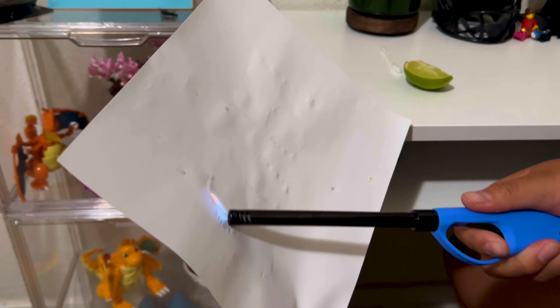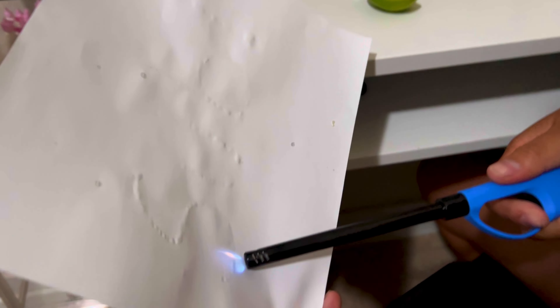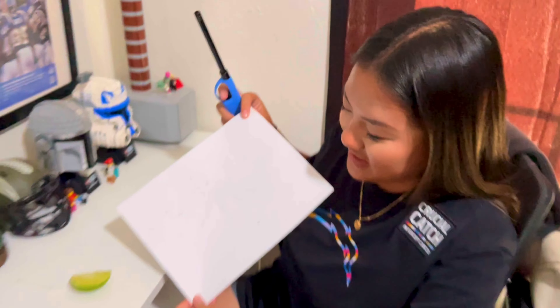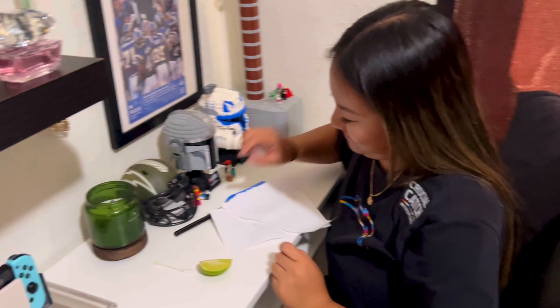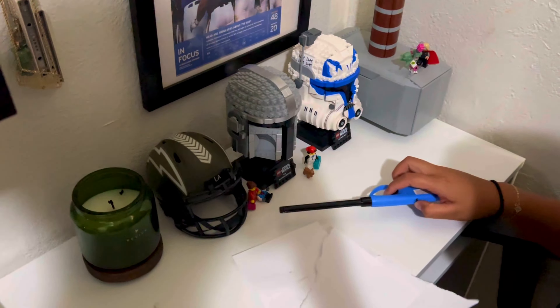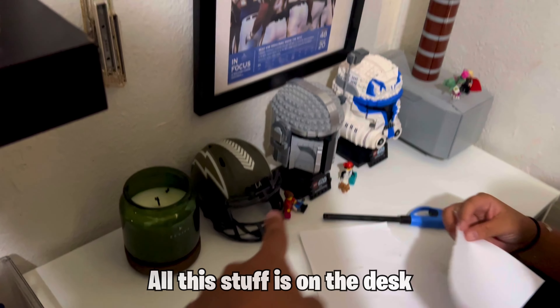Honestly, I would have never realized to do this. I would have been doing it all wrong my entire life. It's pretty sad. TikTok, you clutched up on this one, I ain't gonna lie — no cap.